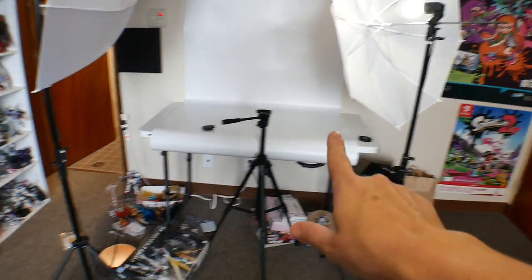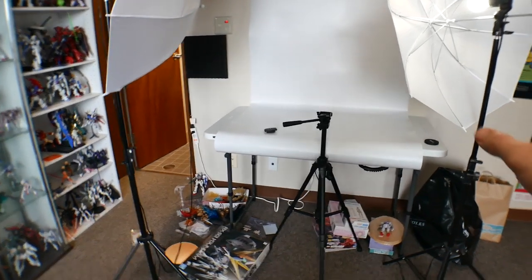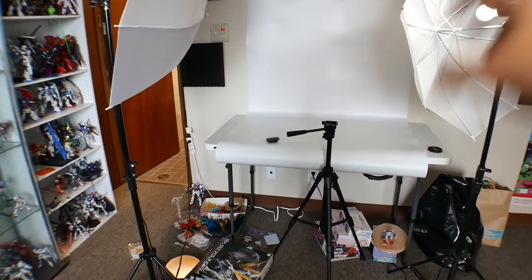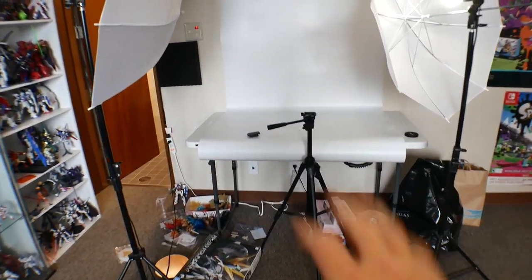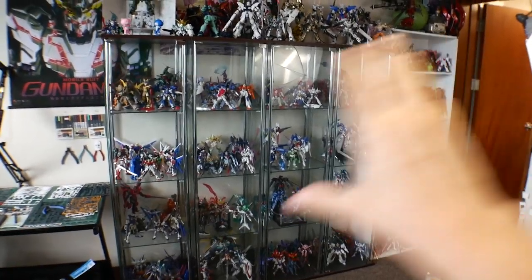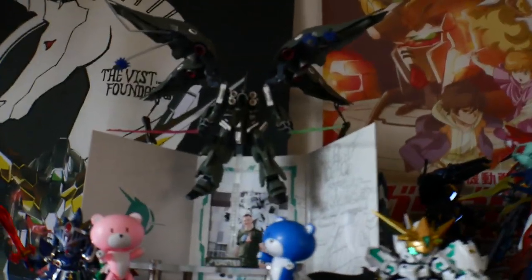Right over here is where I do all my reviews. I have a new table to build — this old table is going to go away. The new table is going to be very solid, not wonky, with hard wood instead of soft plastic. I also have my two lights on the sides. This is pretty much the main bulk of all my kits.